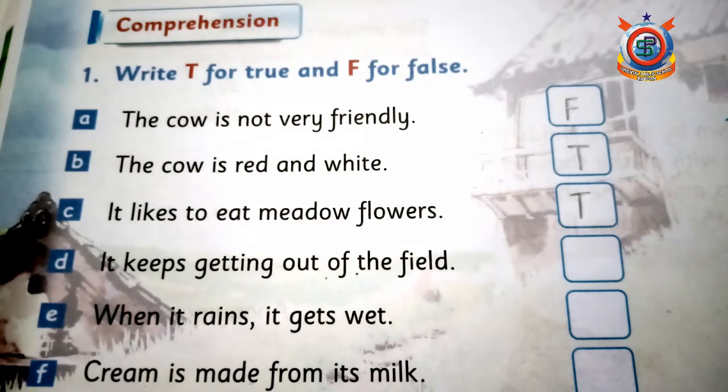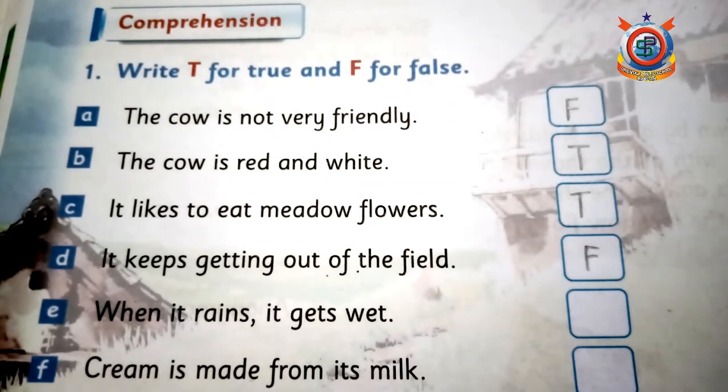اگلا statement ہے: 'It keeps getting out of field' — اچھا یہ field سے باہر چلی جاتی ہے۔ لیکن poem میں لکھا ہے 'she never goes astray'، وہ کبھی اپنا راستہ نہیں بھولتی، تو یہ false ہے۔ پھر: 'When it rains it gets wet' — جب بارش ہوتی ہے تو cow گیلی ہو جاتی ہے — یہ correct ہے، yes.